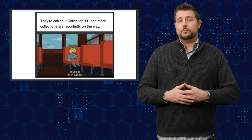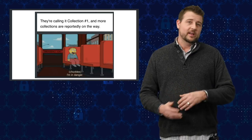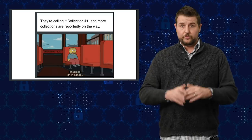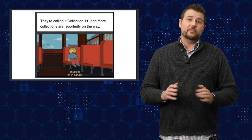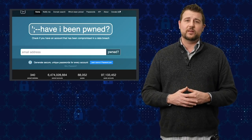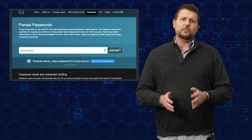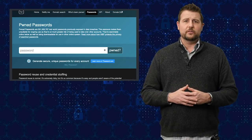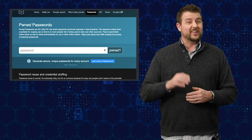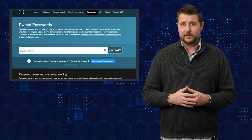Of course, if you don't change your password often, or worse yet, you use the same password everywhere, this newly available set of leaked credentials could be a big deal for you. So what should you do about it? Well, first of all, you can go to Have I Been Pwned and enter your email address to see if you've been affected by any of these breaches. Troy Hunt also has a place on that site where you can enter your actual password to see if your particular password has been compromised.